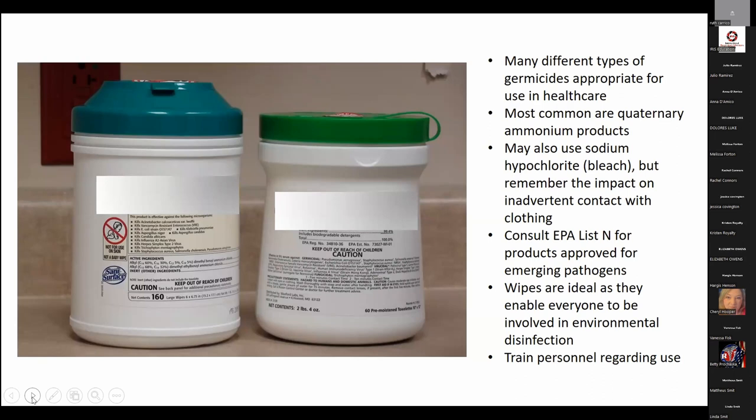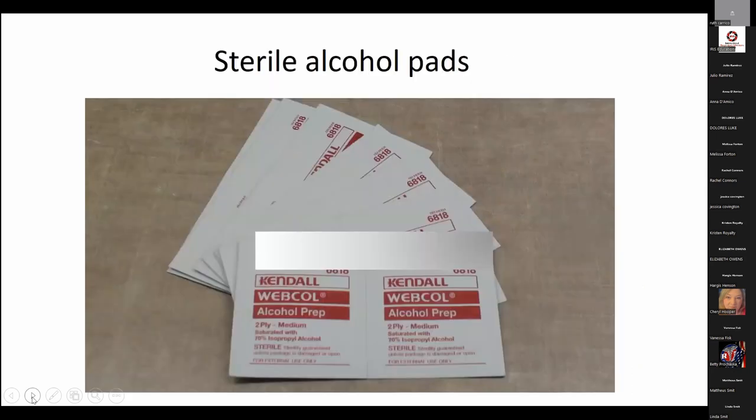Glove use is not the requirement — I'd encourage people to evaluate your technique first. Regarding disinfection of your work area, there are a number of different disinfectants. Make sure whatever product you're using is on the EPA's List N — that is the guiding principle for germicides now because it impacts emerging infectious diseases, including COVID. Quaternary ammoniums are the most common germicides; some facilities use sodium hypochlorite or bleach — just remember bleach wipes will impact the color of materials if held against clothing. Wipes are great because they involve everybody, and everyone needs to realize that keeping your environment clean isn't one person's job. Alcohol prep pads should always be sterile.